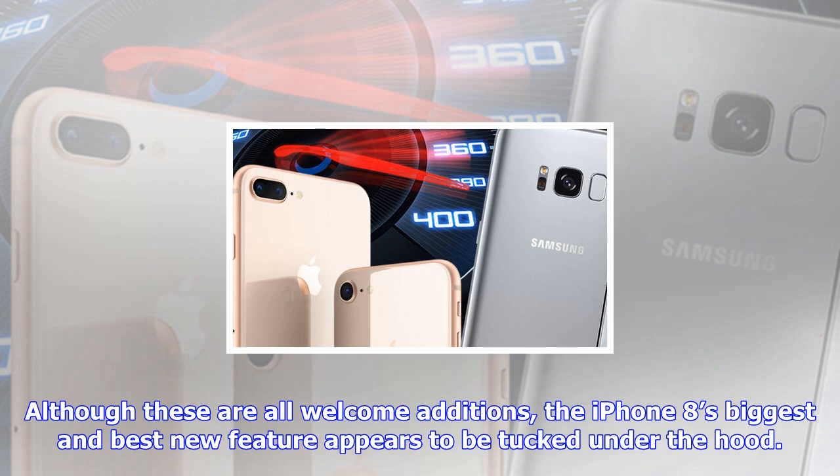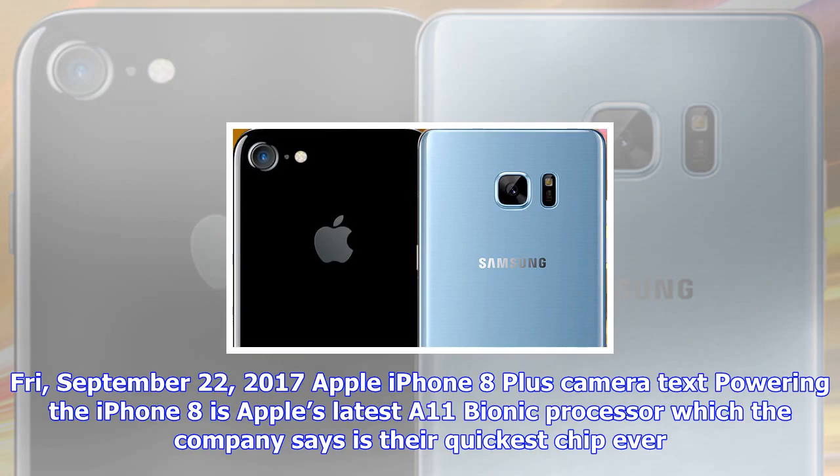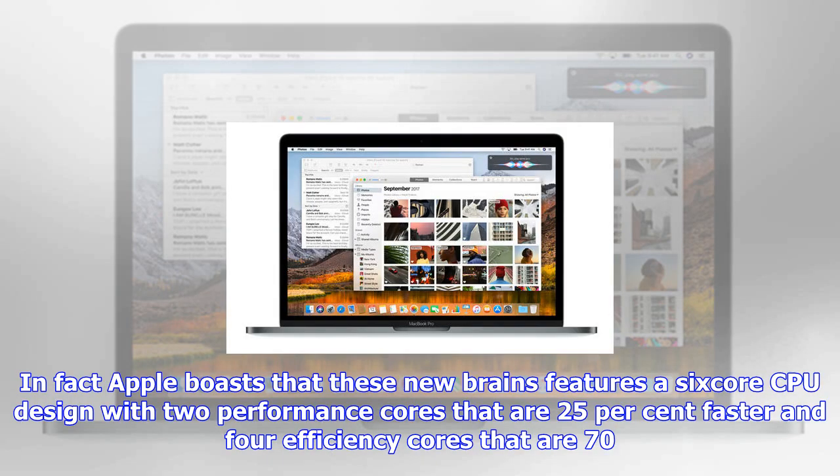To see if this claim is true, website Tom's Guide placed the new iPhone 8 in a speed test against Samsung's Galaxy S8. Apple smartphones have generally been faster than their rivals, but how does this latest device compare? The answer certainly won't please Samsung, as the test revealed its S8 is embarrassingly slower than Apple's latest iPhone 8. In a straight Geekbench 4 test, Tom's Guide recorded a score of over 10,000 for the iPhone 8 compared to the Galaxy S8's 6,295.